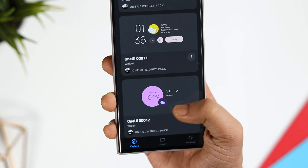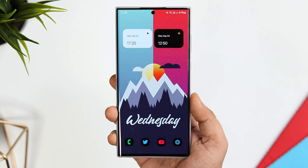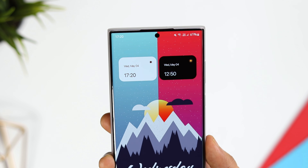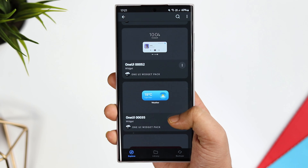The best part is they are all adaptive widgets, meaning whenever you change and apply a brand new wallpaper, the widget background will change automatically depending on the colors of your wallpaper. All in all, if you love One UI widgets and want to try them on your Android device, then definitely download this application.